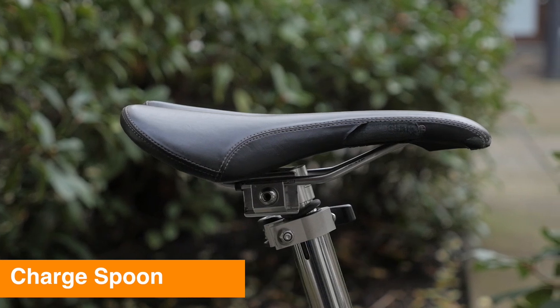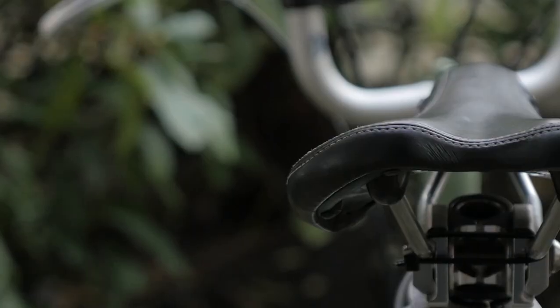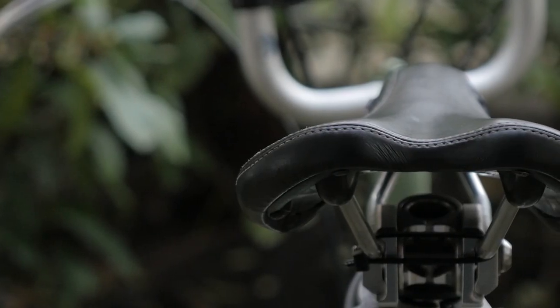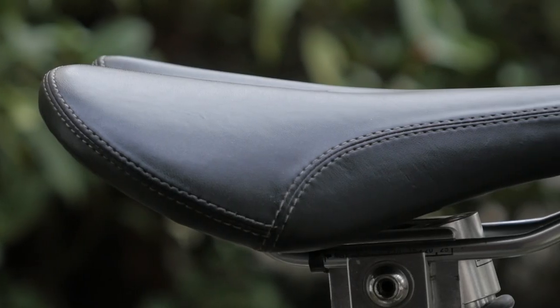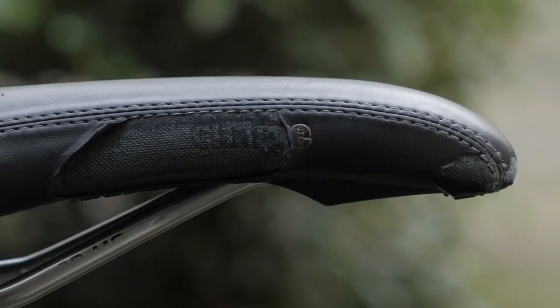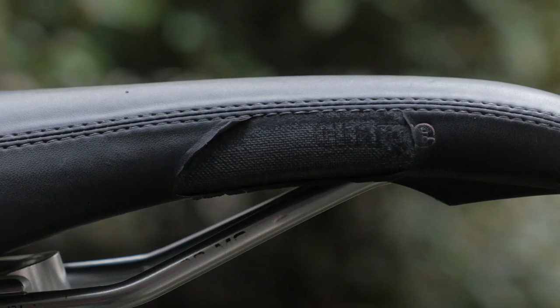Number one is a great alternative that's fairly inexpensive: it's the Charge Spoon. It's known as a mountain bike saddle but works really well for bike touring. It has that wide sit bone position and it's firm but with a good amount of padding. This was the first non-Brooks saddle I found that I really liked. It comes in a ton of colors — you can even get a faux brown leather if you want to maintain that classic Brooks look. The downside is it's not going to last forever; I was getting about a year out of it before the covering started to tear. But at around $35, it's not a bad saddle to try.